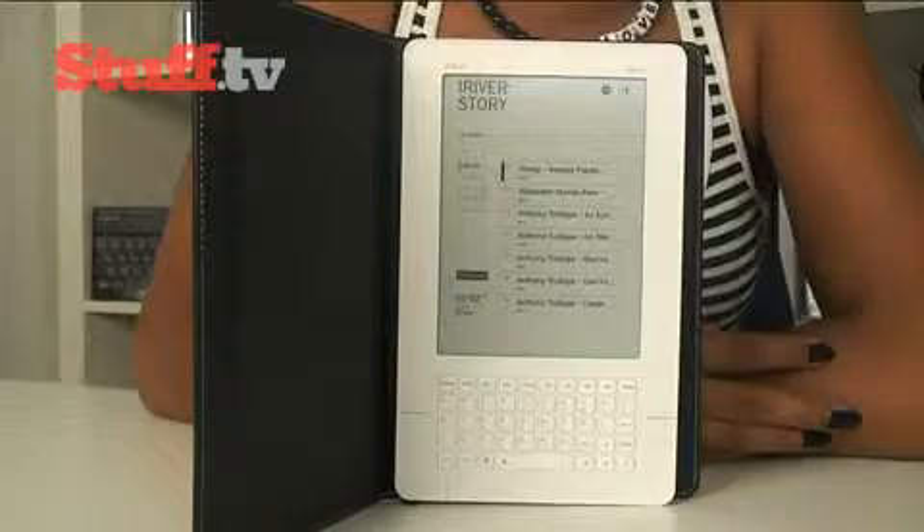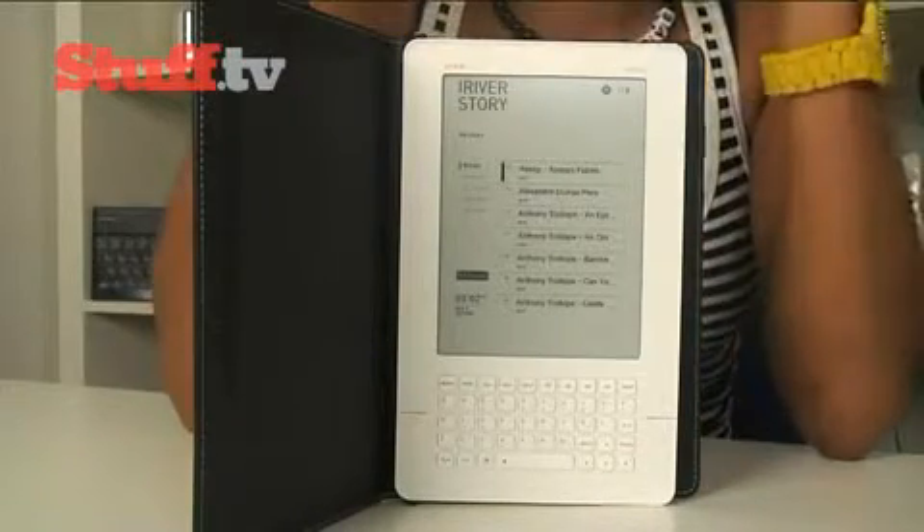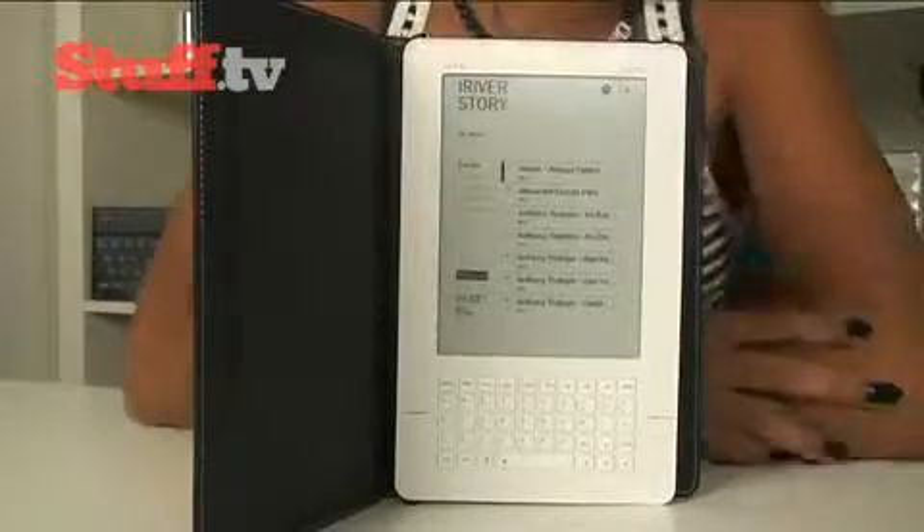It's just under 10 millimeters thick, and a full charge will give up to 9,000 page turns. It also stores up to 1,500 books and runs iRiver's iFlow interface on top of a Linux-based operating system. When it comes to general changes, there is not a lot, bar the addition of Wi-Fi.